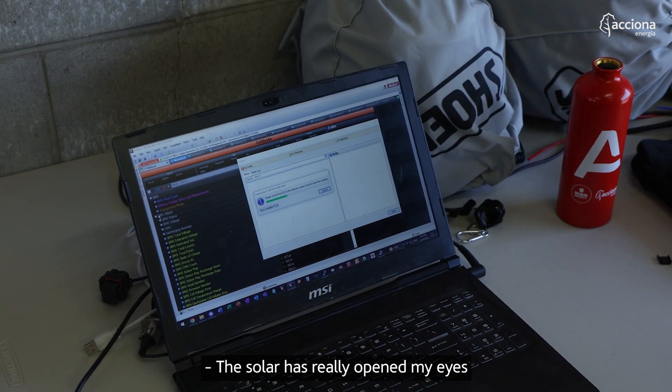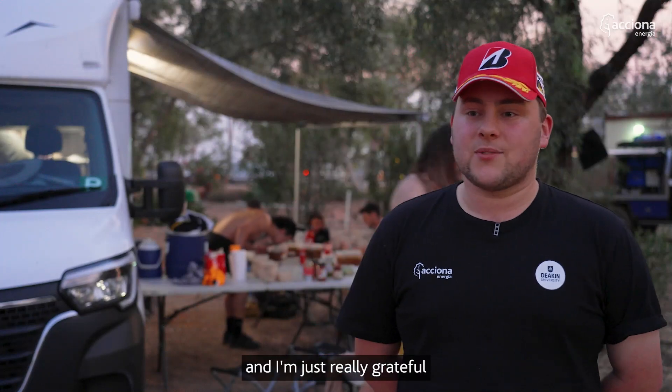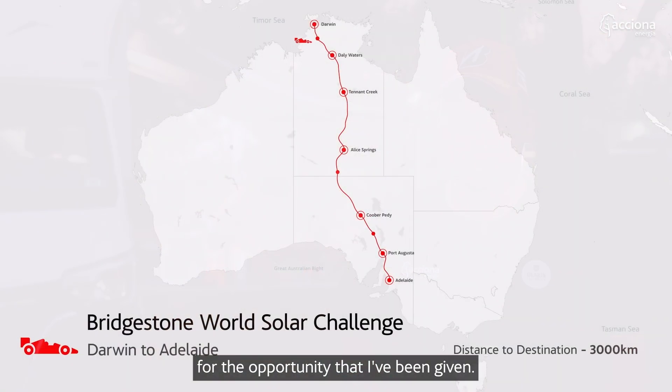The solar has really opened my eyes to the future of automotive technology, and I'm just really grateful for the opportunity that I've been given.